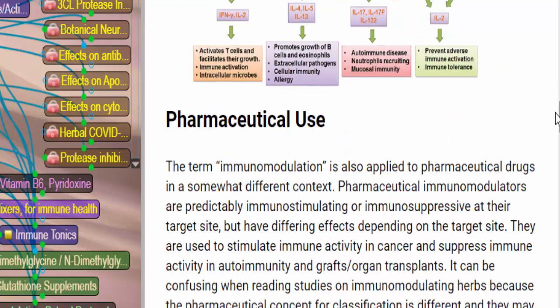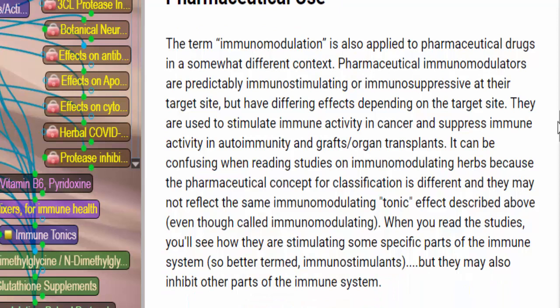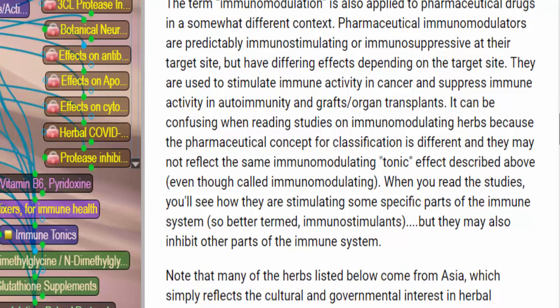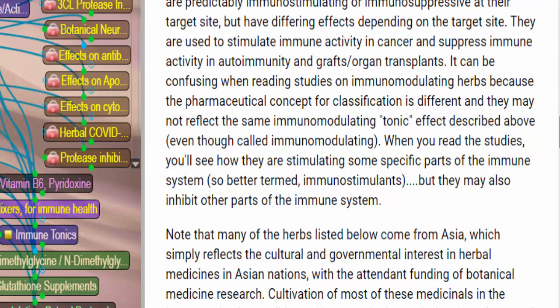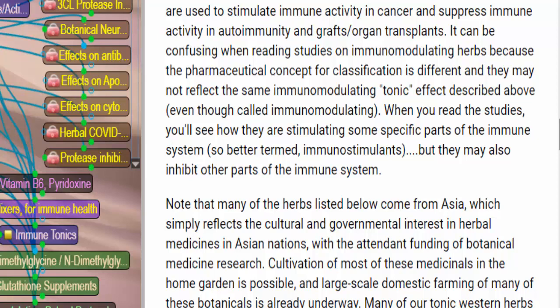Let's move on to the pharmaceutical use of this term. As mentioned, pharmaceutical drugs called immunomodulators have a different context — they're going to be either immunostimulating or immunosuppressive at their target site, with differing effects depending on the target site. For example, macrophages. They're used to stimulate immune activity in cancer and suppress immune activity in autoimmunity and organ transplants. When you're reading studies on this, it can be a little bit confusing because of the use of the classification, and it may not reflect the same immunomodulating tonic effect we've been talking about. Be discerning when you read the studies.